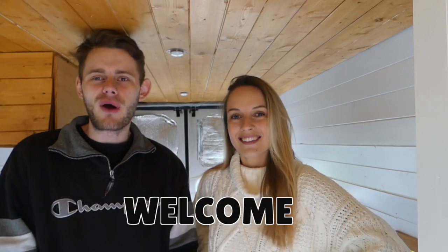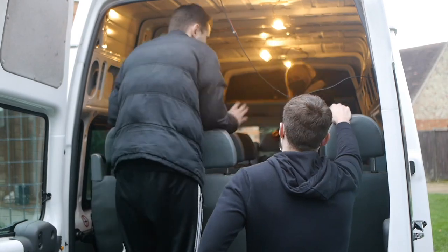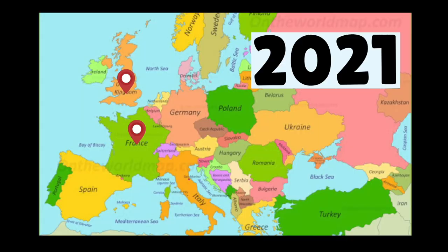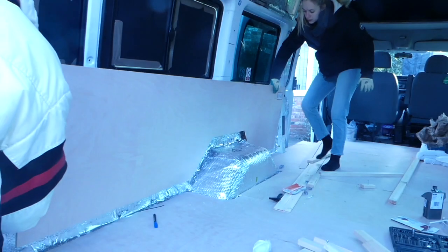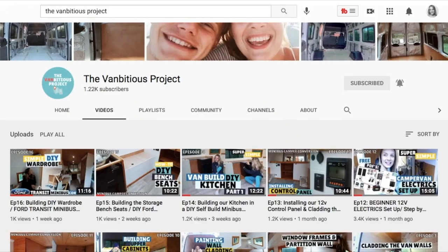Welcome to episode 17. We're Harry and Nikki, 22 and 21 years old. In November 2020 we bought a 17-seater Ford Transit minibus which we're currently converting into our tiny home on wheels. Our aim is to travel around Europe as soon as the pandemic allows. We've documented our whole camper van conversion process so far, so keep watching to see what we've done this week.